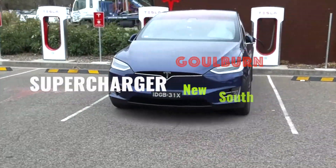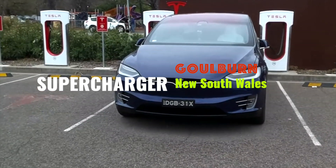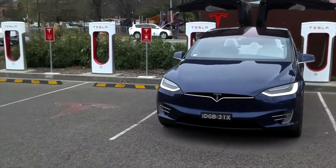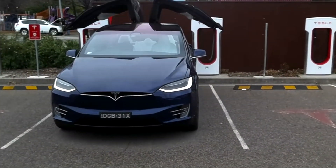Now before we sign off, I am going to leave you with some images of the Goulburn Supercharger. I will see you in another interesting video very soon. This is Tesla in the Gong signing off. Peace.